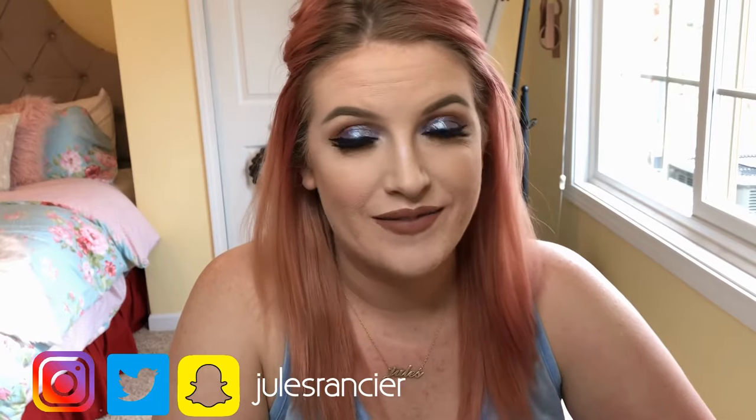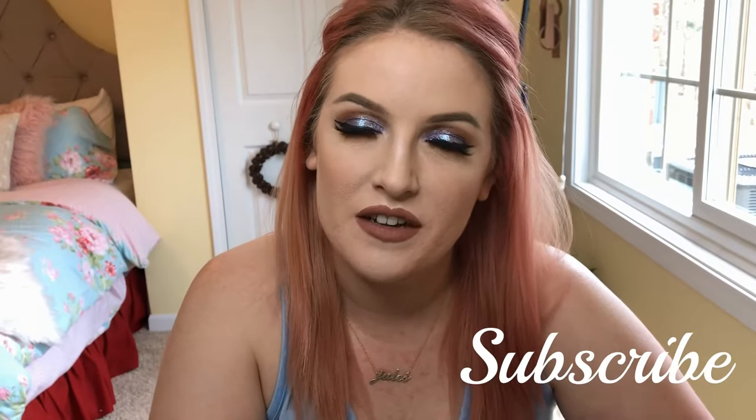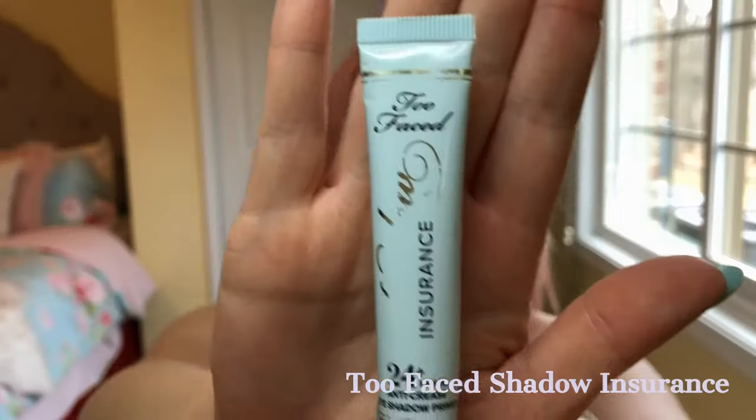Before we get into it, if you have not subscribed to my channel, go ahead and subscribe. If you like this video, give it a thumbs up. Otherwise, let's just get started.